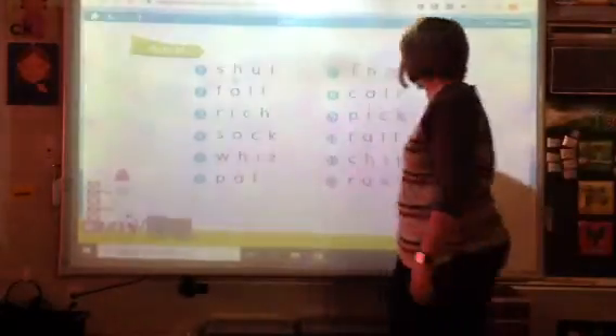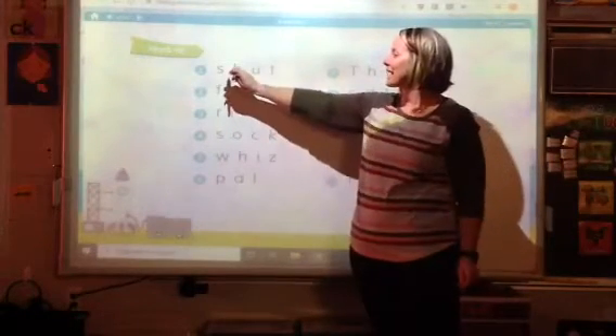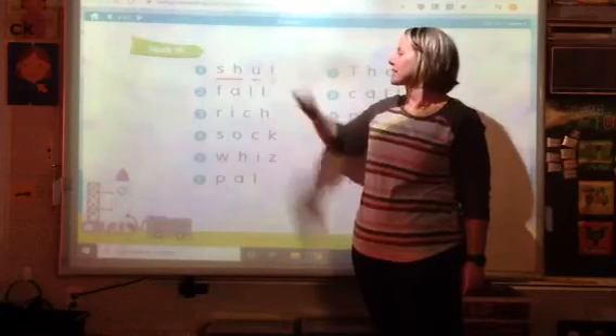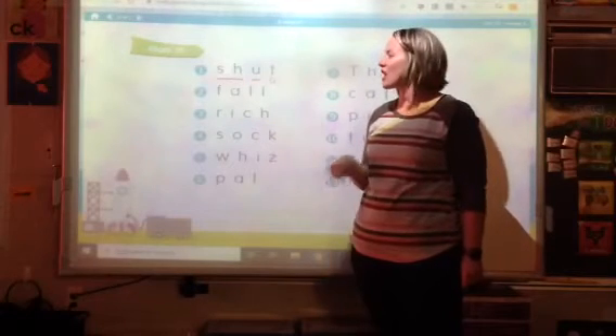So if I look at my first word, I see a digraph right at the beginning. So I'm going to underline sh-a-t. What was the word? Shut. Nice job.